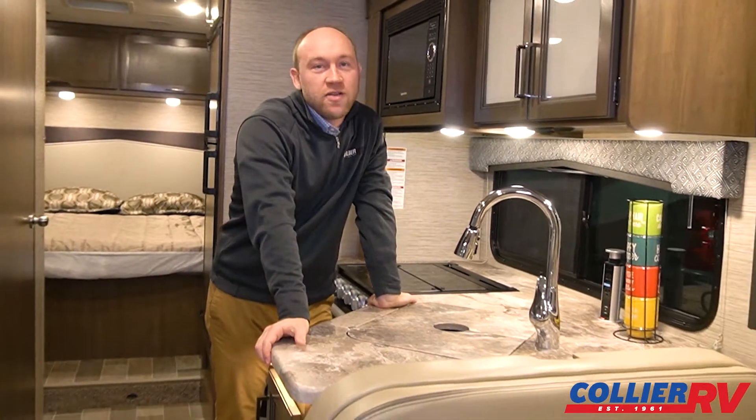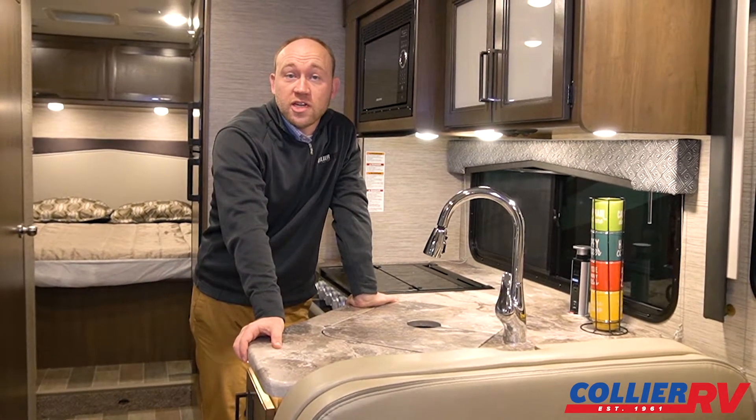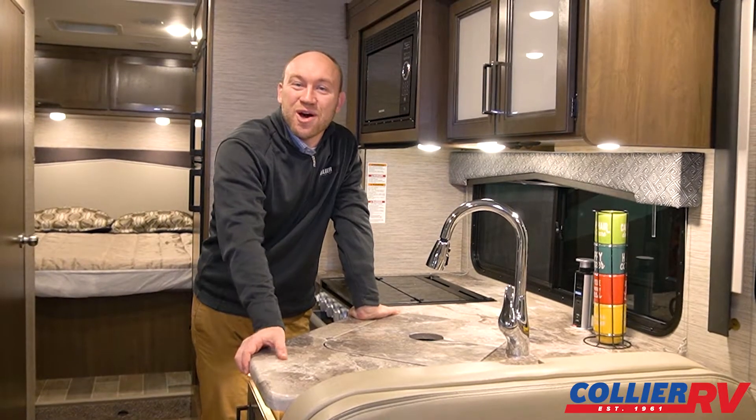Thank you so much for watching. Again, really good opportunity — a pre-owned 2022 Thor Chateau 28Z with very low miles for sale at Collier RV. If you have any questions, please give us a call. Thanks.